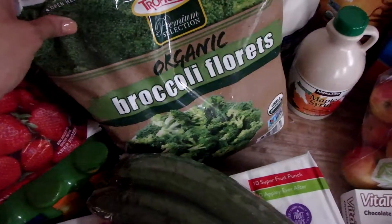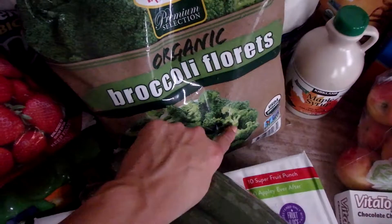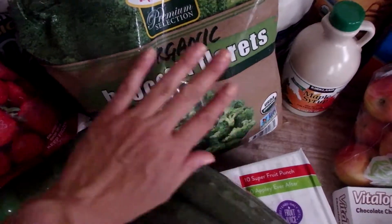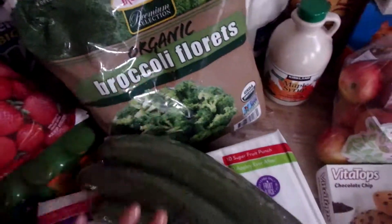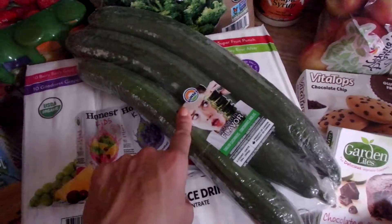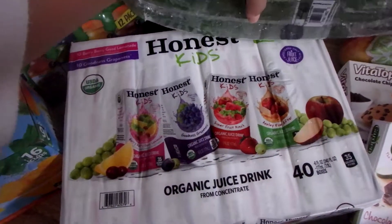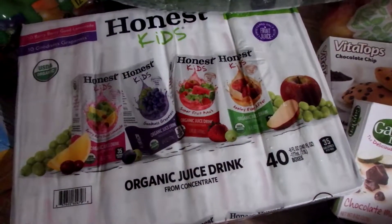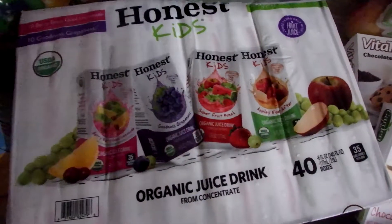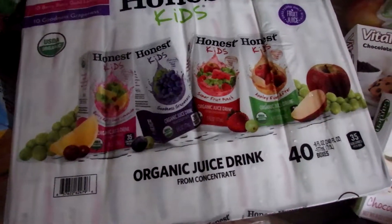I also have organic broccoli florets. I always try to get the florets because the bottom part of the stem my kids won't eat, so florets it is. Also from Costco I have a three-pack of cucumbers, and I got this package of Honest Kids juice boxes. I usually just keep those in my car — it's kind of an on-the-go thing that I let my kids have. They love it.